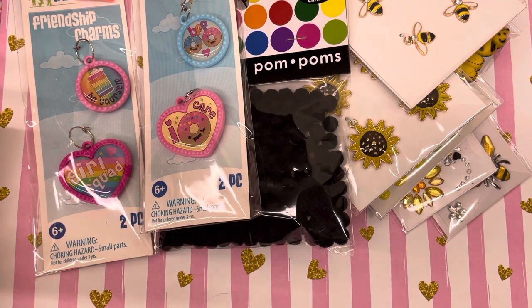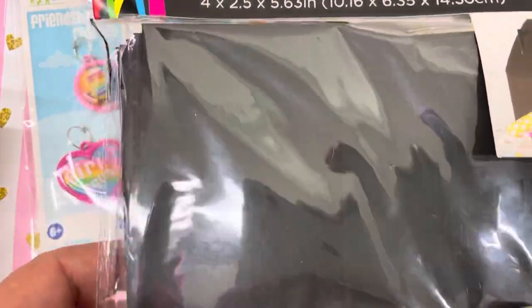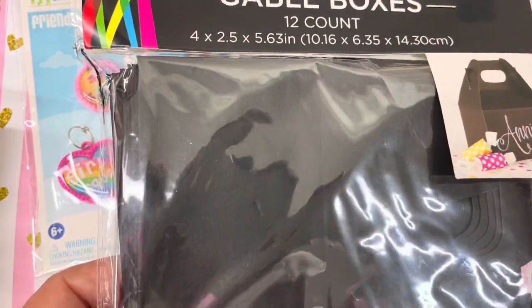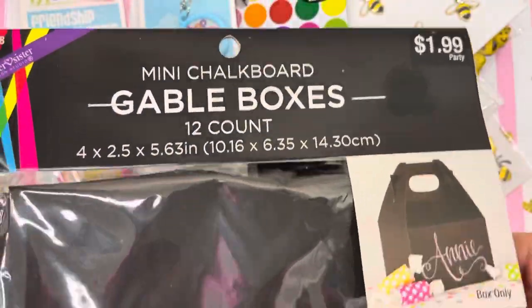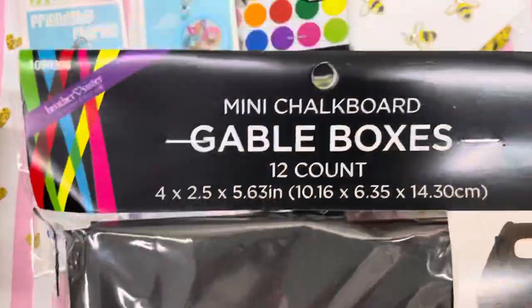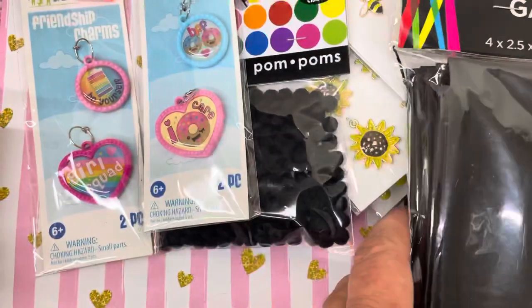I got this from the party section — they're chalkboard gable boxes, and they're black, which is basically why I got them. I also got some in holographic but I don't know where I put them. I kind of want to decorate these bee themed because they're black, and I don't have a gable box die. They're only $1.99 for 12 of them, so I thought that was a really good deal.